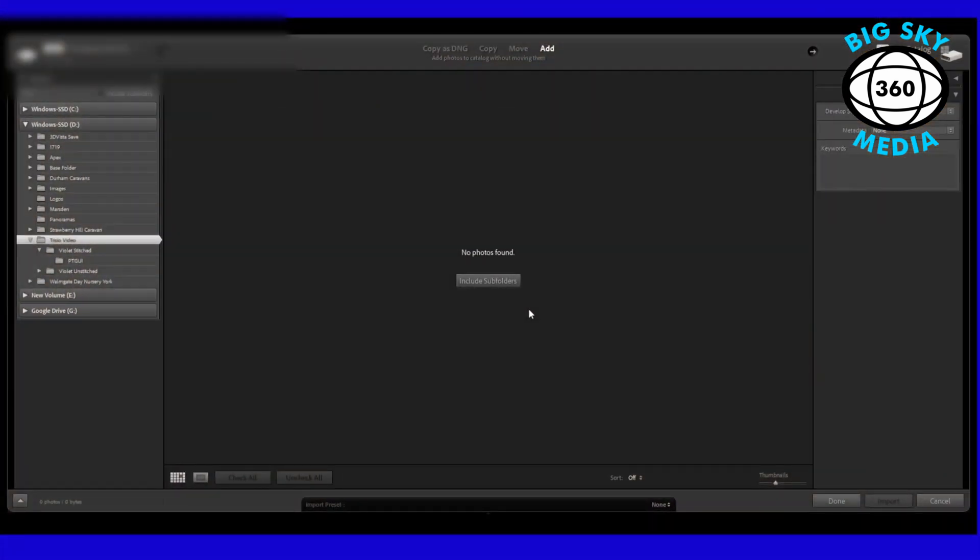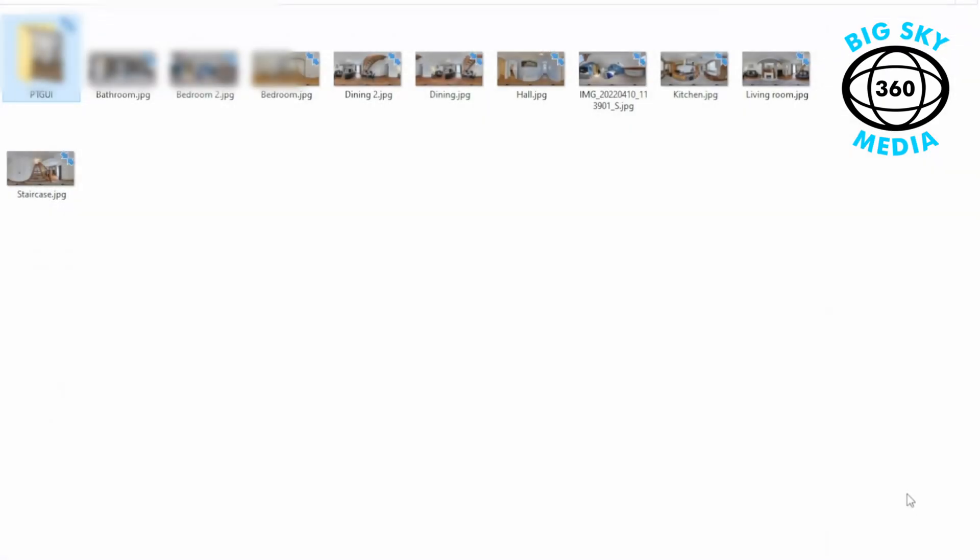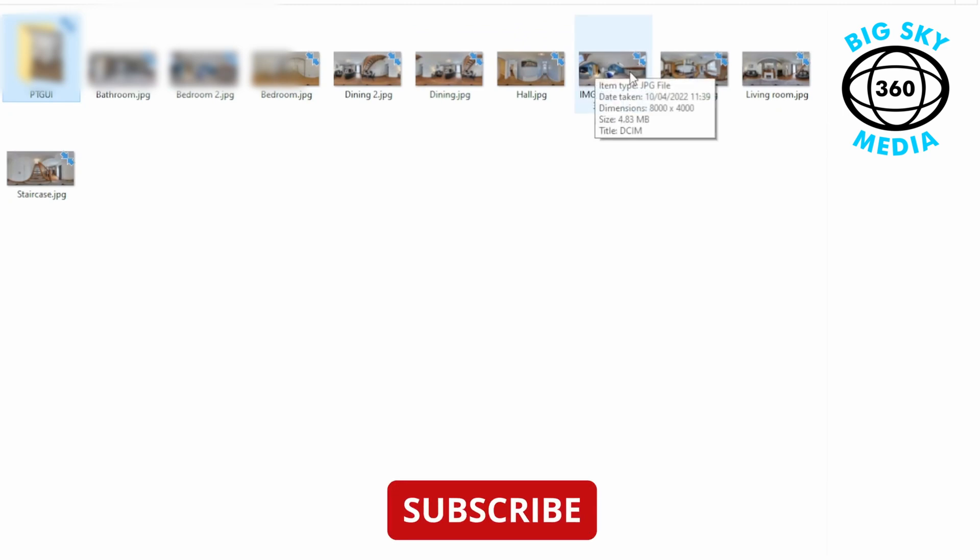We are back home. Just to answer a couple of quick questions that people have mentioned in the forum — one person mentioned about the use of labeling different rooms when you use the Trisio camera and how that information was baked in. If you use the Trisio desktop app when you get back, you'll find that all of your files that you've labeled — bedroom, bathroom, dining room, etc. — will be labeled that way. If I go into the folder for the files I've just imported, you'll see that the one I didn't label is just called 'image,' but all the others have got the tags on that I set.